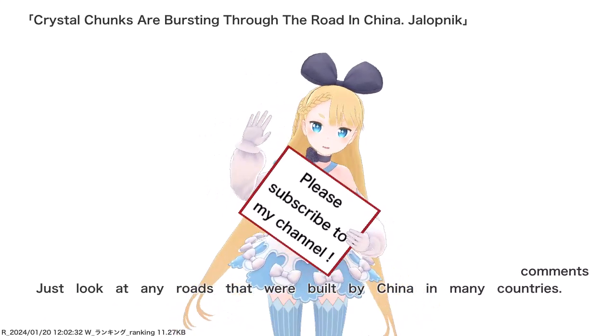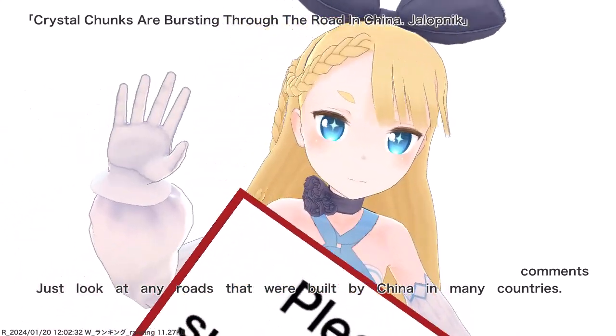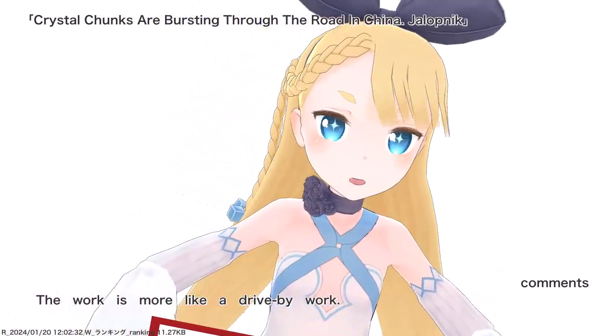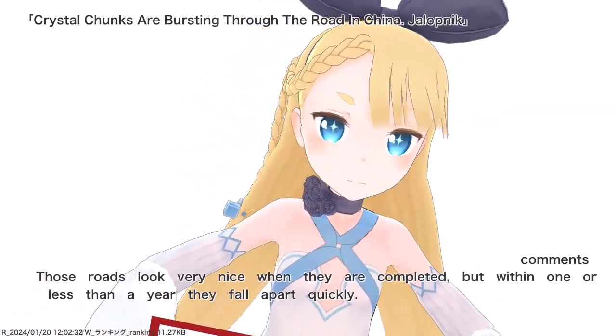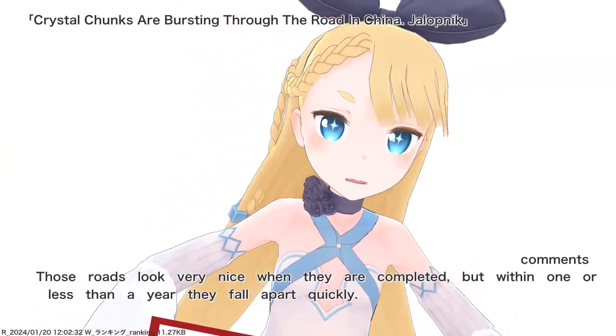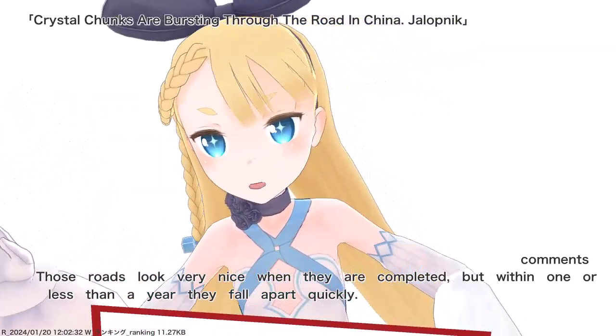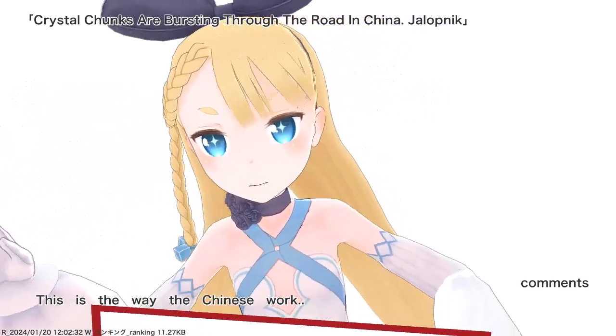Just look at any roads that were built by China in many countries. The work is more like a drive-by work. Those roads look very nice when they are completed, but within one year or less they fall apart. This is the way the Chinese work.